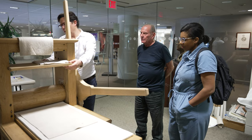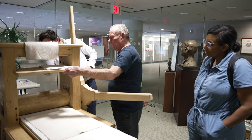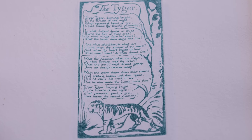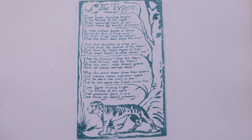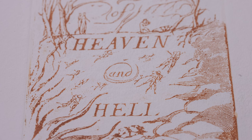Dr. Alexander Regier from our Department of English and in the School of Humanities has been a scholar of William Blake for many years, and so has been aware along the way of Michael Phillips' work making these recreations.